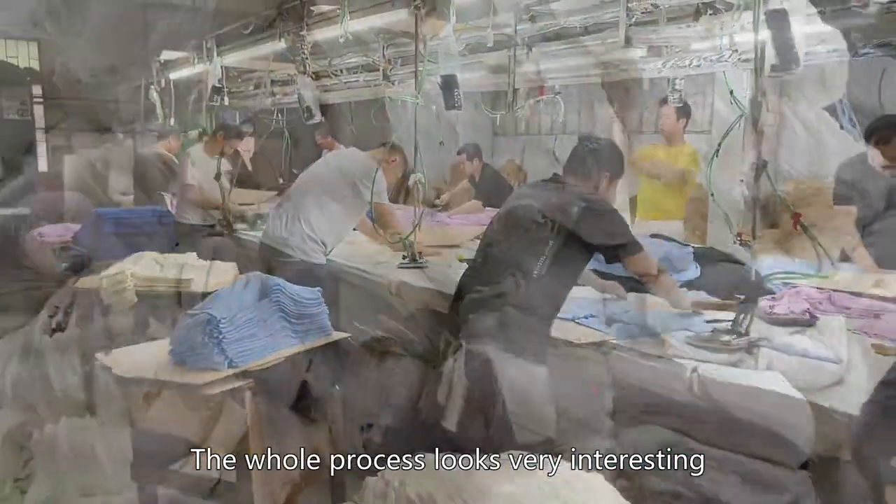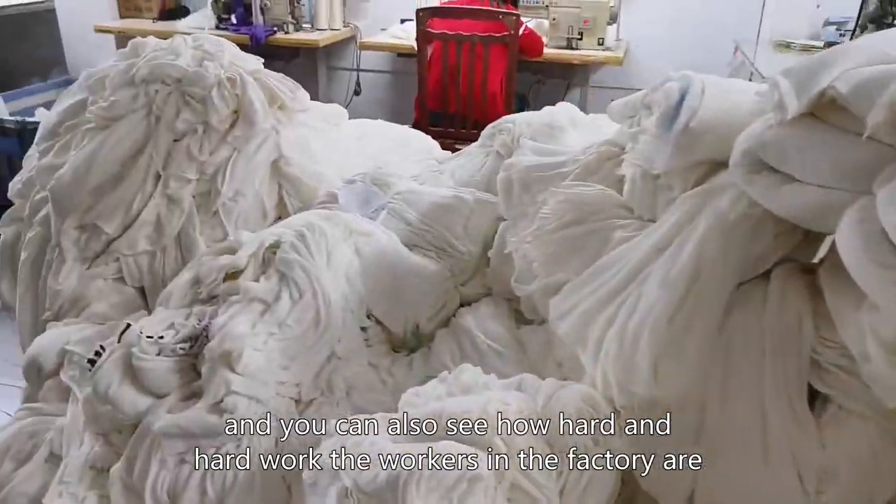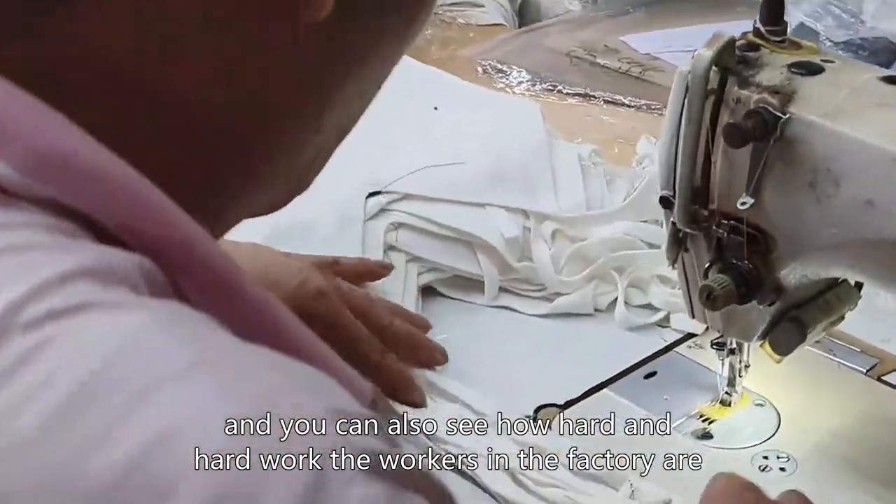The whole process looks very interesting, and you can also see how hard the workers in the factory are working.